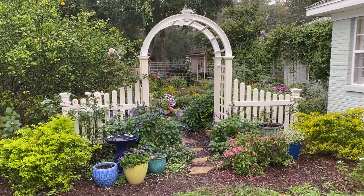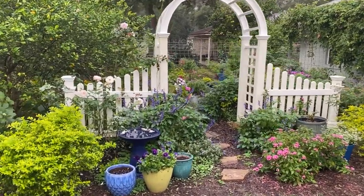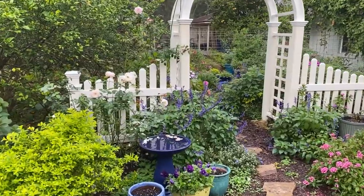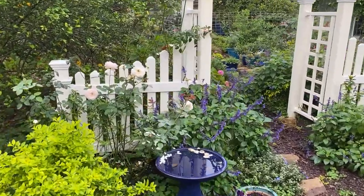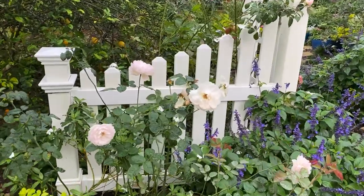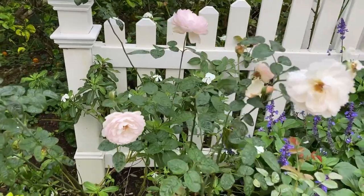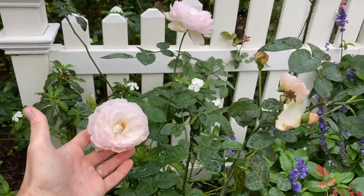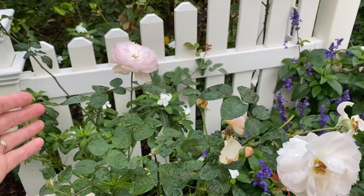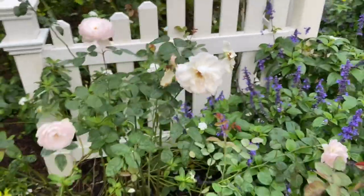I've discovered that whatever rose is blooming the most at that moment is my favoritest rose. This Gentle Hermione has been going just nuts — I almost dug it up, but I thought I'd wait until all these buds open up. And they're just so delicious. Just beautiful. They smell incredible.